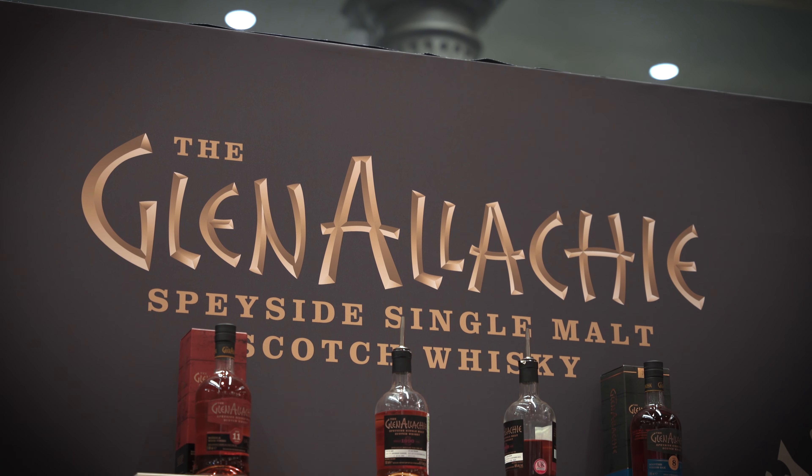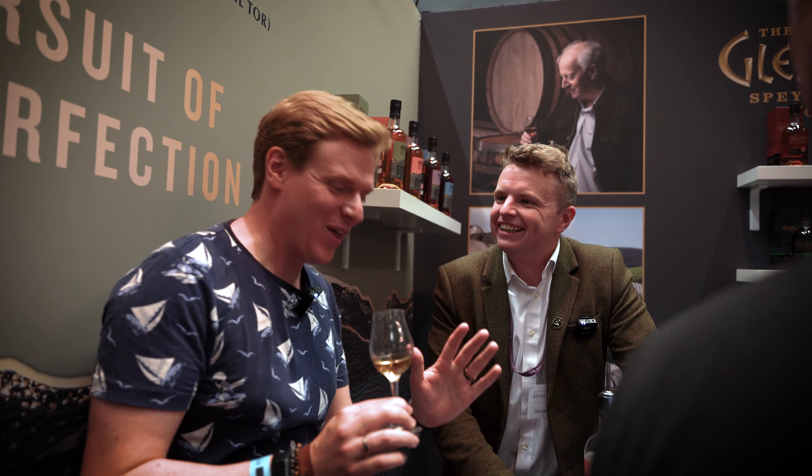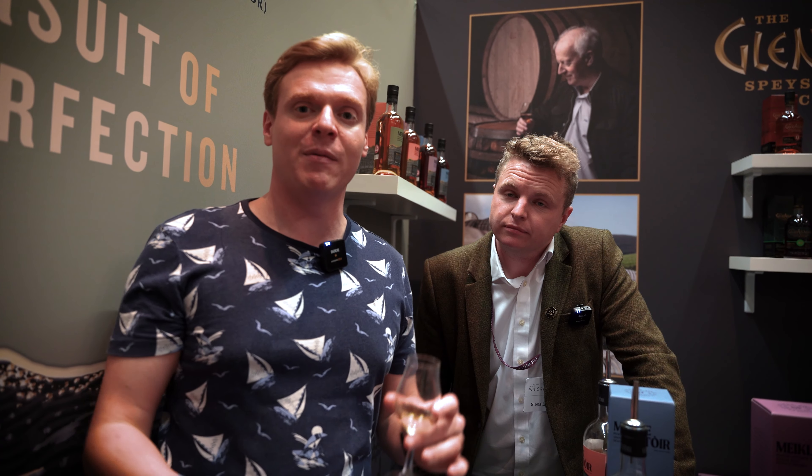I'm here on the Glenallachie stand with Andrew, and we're going to talk a little bit about Miku Tour — the latest release from Glenallachie. It's spirit that has been matured and looked after, distilled from day one by Billy, the master blender. It's got a five-year-old age statement on it. There are four different releases that have literally just come out, and I'm trying it for the first time. I've got the chinkapin in my glass.